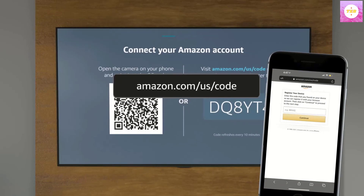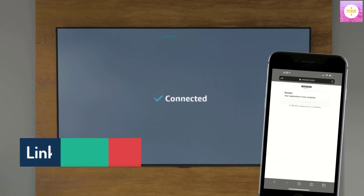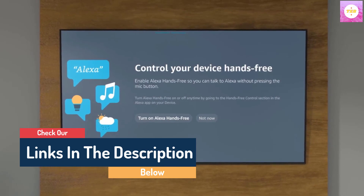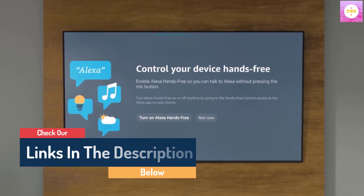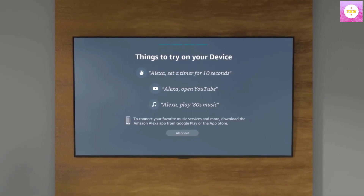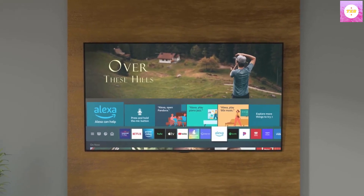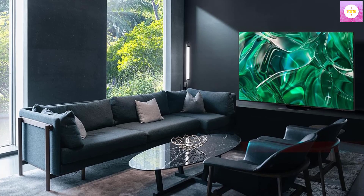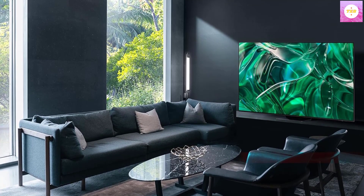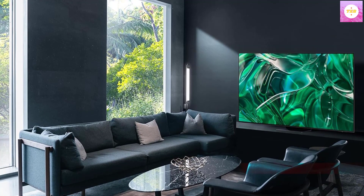Dolby Atmos and Object Tracking Sound Plus. Hear the spinning helicopter blades and streams of sirens speeding by with Dolby Atmos built-in and Object Tracking Sound Plus. Enjoy dramatic 3D audio as AI sound tracks the action on screen with pinpoint accuracy. Q-Symphony 3.0 — amp up your audio with the greatest duo: a Samsung TV paired with a Samsung soundbar. With Q-Symphony, your TV speakers and soundbar operate as one to bring a masterfully orchestrated sound experience.